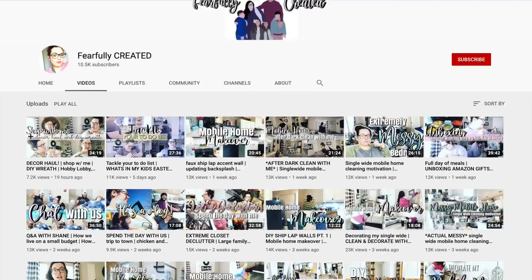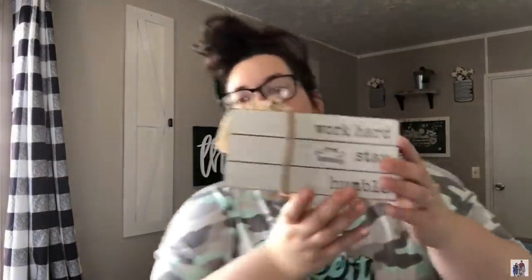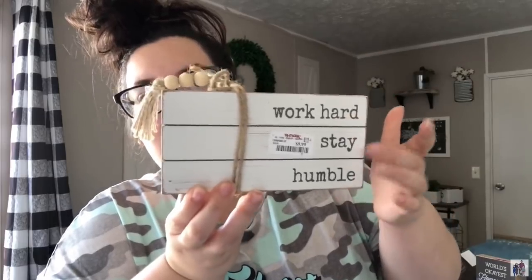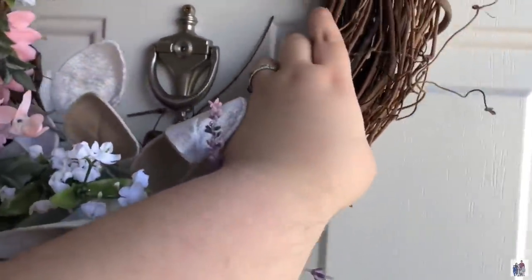First I want to share with you guys a friend of mine here on YouTube. She is going to be sharing a What's for Dinner video today as well, so this video is in collaboration with her. Her name is Marina and her channel name is Fearfully Created. She shares a lot of similar content to mine, but she also does some home upgrades and renovations. What really drew me to her was her infectious personality — you guys are going to get a chuckle throughout her entire videos. I'm going to put her channel link down in my description box below, along with a link for her video from today.